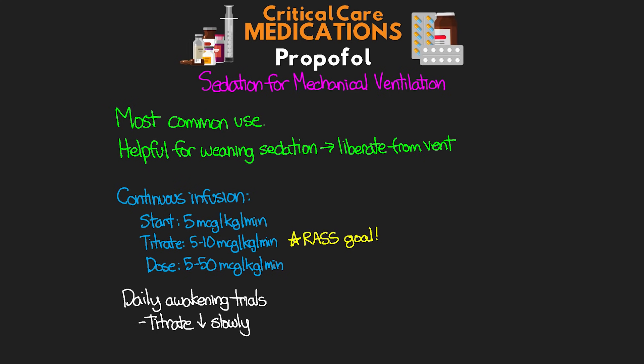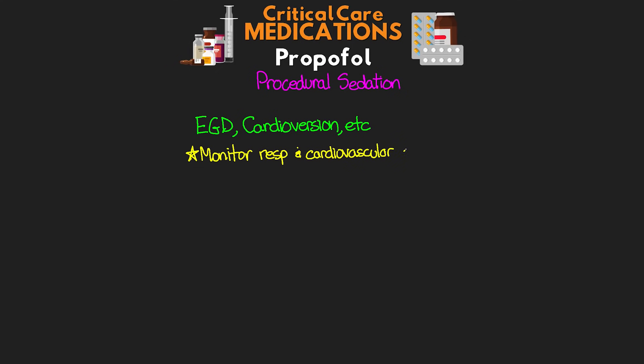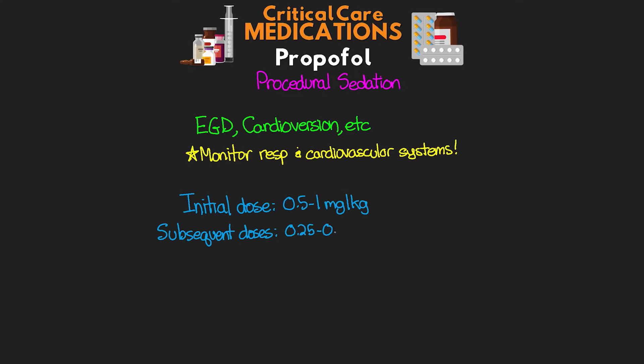The next use is procedural sedation — think bedside EGD, cardioversion, or similar procedures. Because of its quick onset and short duration, it makes a great medication for procedural sedation. We want to ensure we are monitoring their respiratory and cardiovascular systems. The initial dose is 0.5 to 1 milligrams per kilogram, followed by subsequent doses of 0.25 to 0.5 milligrams per kilogram every one to three minutes as needed.